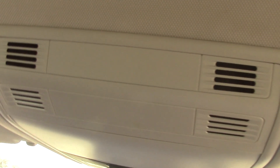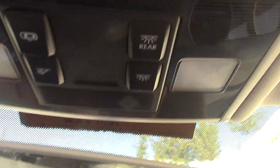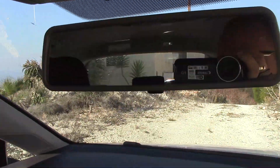Up here we have what must be the sensors. Some cars would have a sunglasses case here — this one doesn't, which is surprising as we're in Cyprus. These ones here control the interior lights. Rear view mirror — standard, nothing special there.